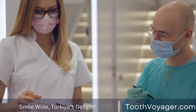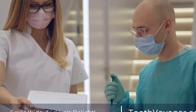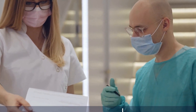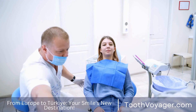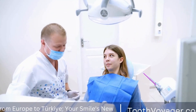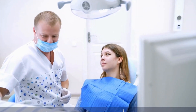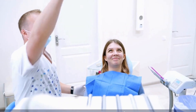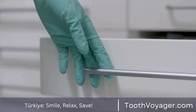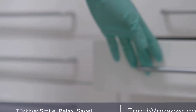In conclusion, while dental crowns cannot be whitened in the traditional sense, there are options available for patients looking to improve the appearance of their crowns. Whether it be replacing the crown entirely or covering it with a veneer, patients can work with their dentist to find a solution that meets their needs and helps them achieve a brighter, more confident smile. It is always important to consult with a dental professional before undergoing any cosmetic procedures to ensure the best possible outcome.